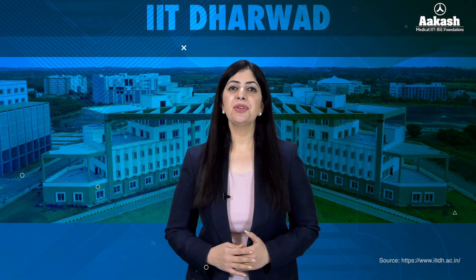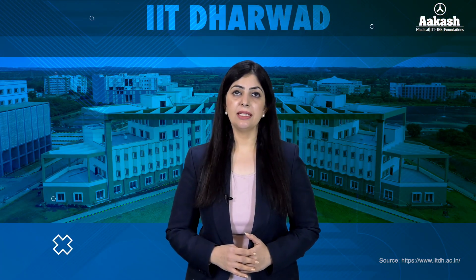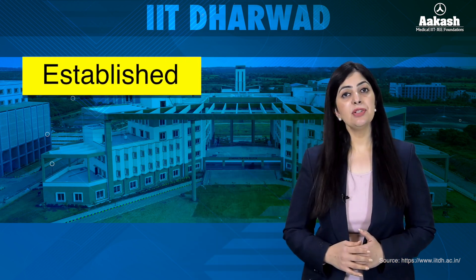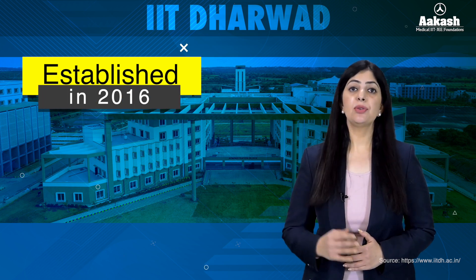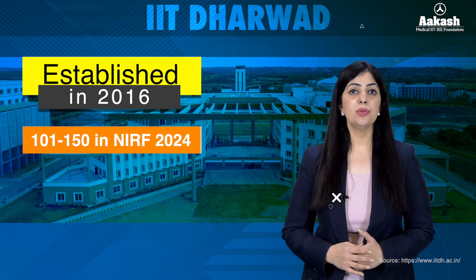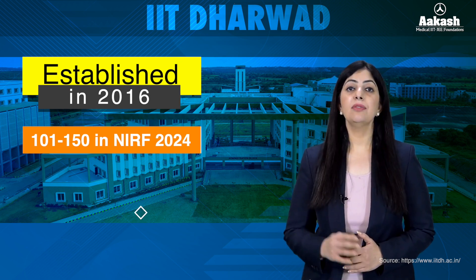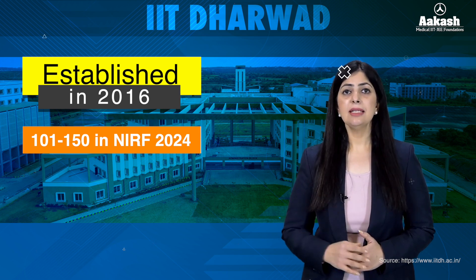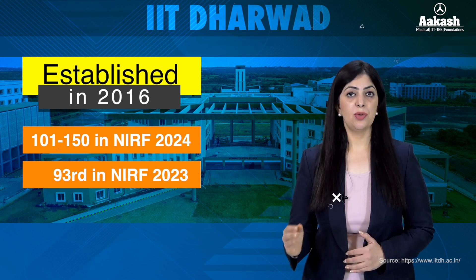Indian Institute of Technology Dharwad is one of the third generation IITs, established by the Ministry of Education, Government of India in 2016 under the mentorship of IIT Bombay. The IIT was ranked in the 101 to 150 range in the engineering category as per NIRF 2024, whereas it was ranked 93rd in NIRF 2023.